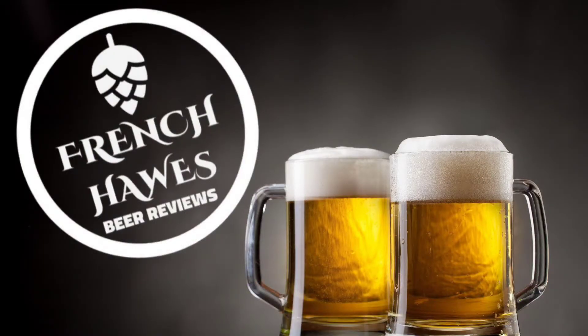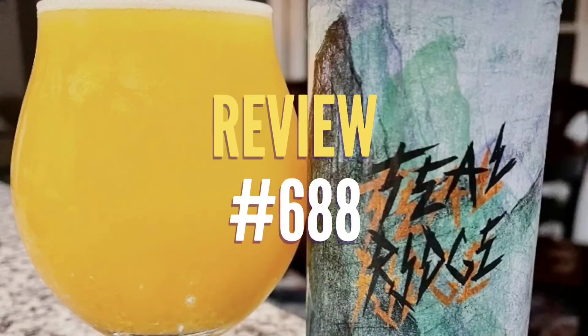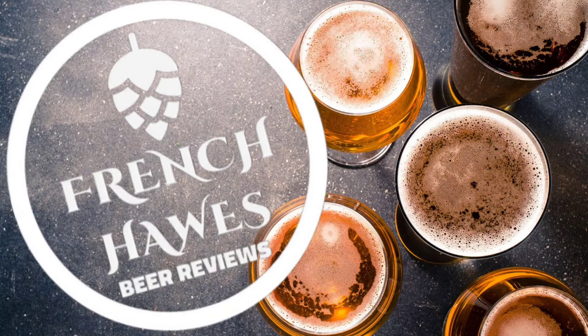Hundreds of bottles of beer on the wall, hundreds of bottles of beer. Which one's the right one for me? Sometimes the answer's not that clear. My best bet's to begin by turning on into French Horse Bear Reviews.